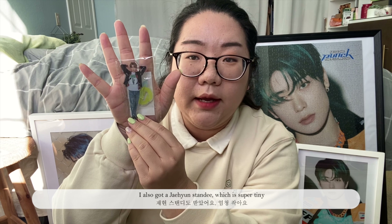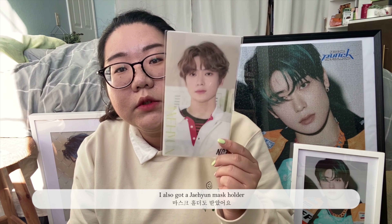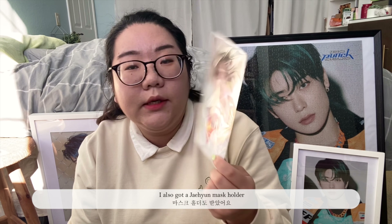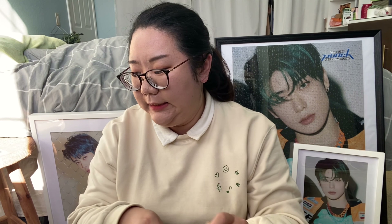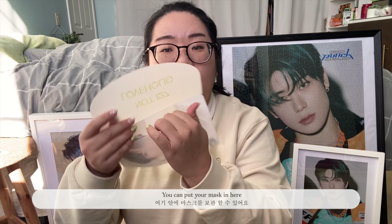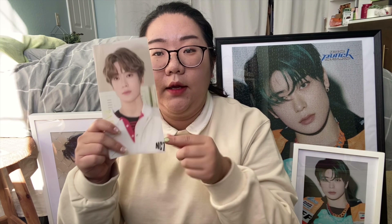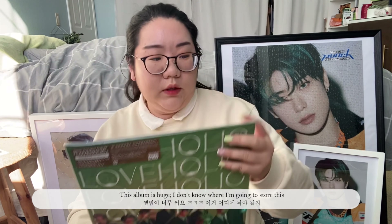Next, I also got a Chaeyeon mini standee — it's tiny, not even the size of my hand. And then I also got a Chaeyeon mask holder. You can put your masks in here, I guess. But it's Chaeyeon.